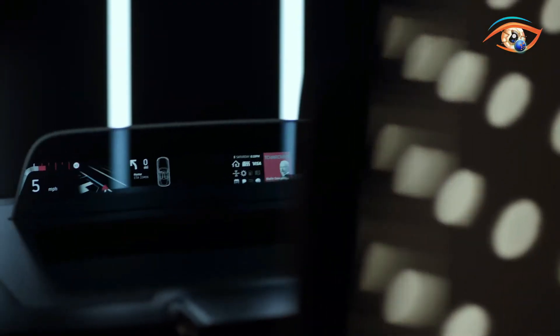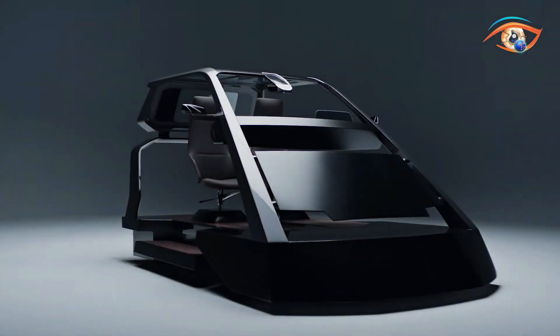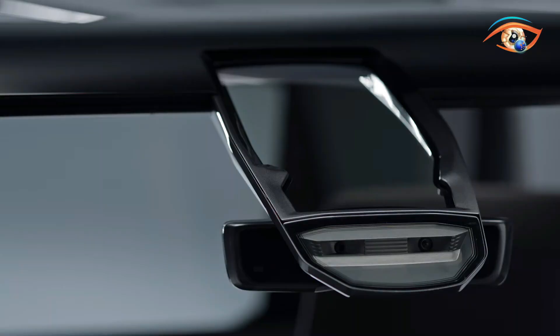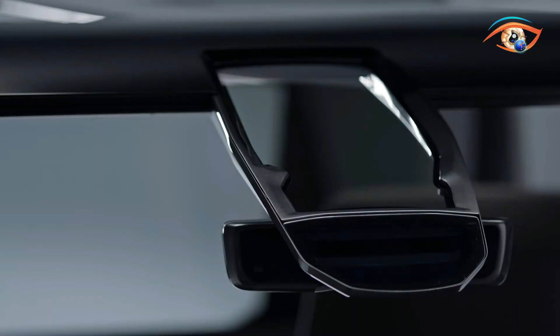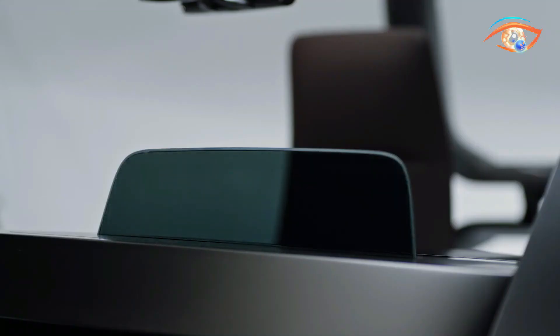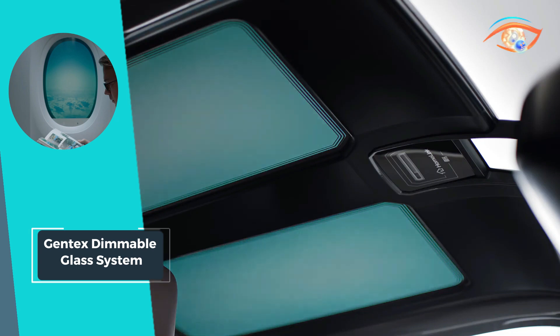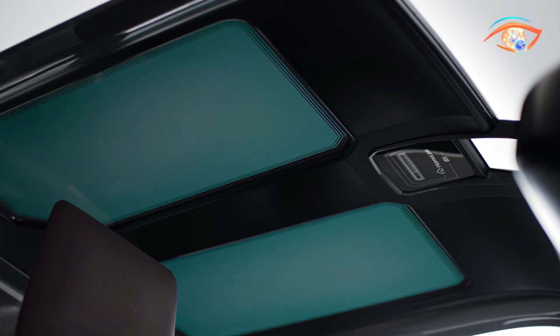By seamlessly integrating cutting-edge technology with user-friendly features, Gen-Tex redefines driving experiences, prioritizing safety and comfort through dynamic dimming capabilities. This system represents a leap forward in automotive mirror technology, offering drivers a clear and glare-free view tailored to their specific needs.